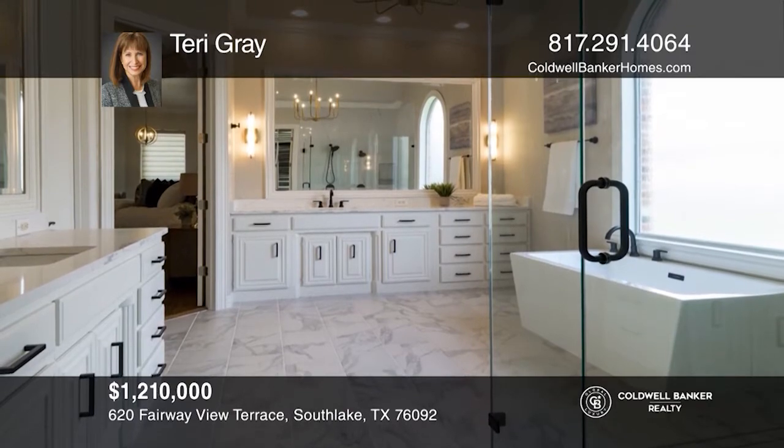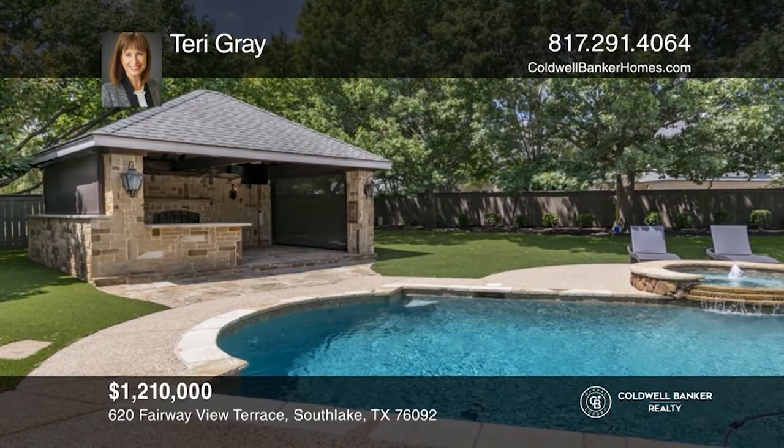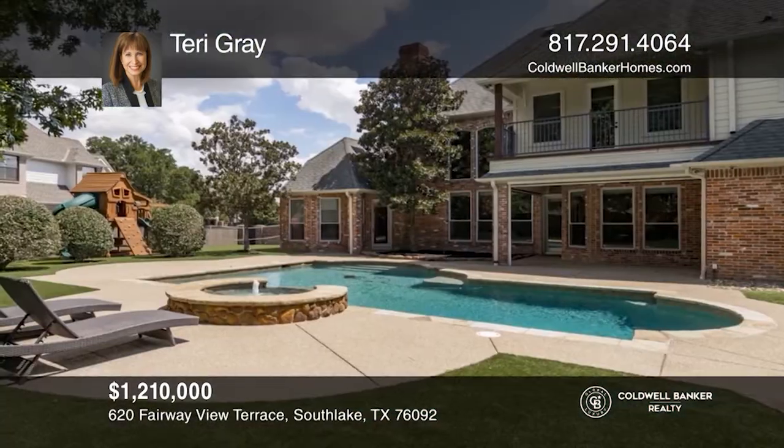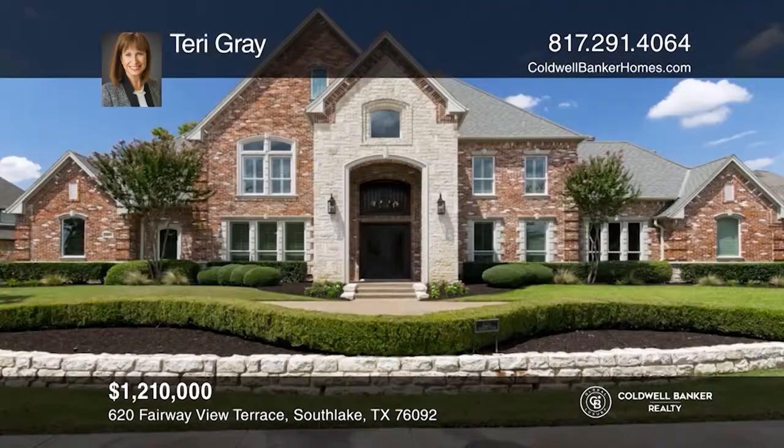Upstairs is a bonus room and game room with a wet bar and balcony, looking out to the pool, putting green and so much more. Experience everything this home has to offer by calling Terry Gray today.